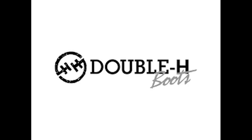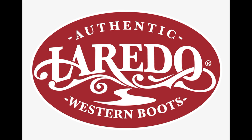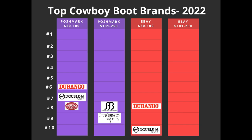Next is the brand Double H. It showed up on both of the $50 to $100 lists — number seven on the Poshmark list and number 10 on the eBay $50 to $100 list. The number three honorable mention was Laredo, which came out number eight on the Poshmark $50 to $100 list but did not make the other three lists.